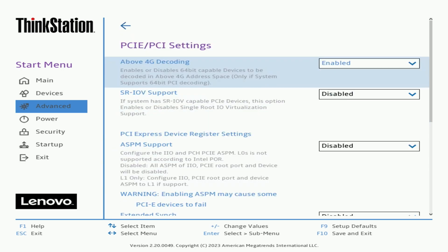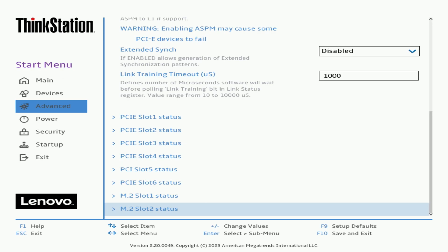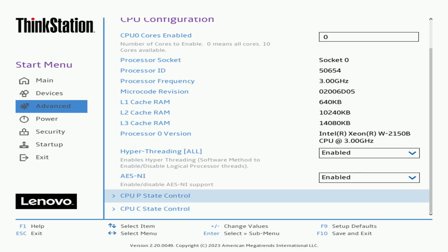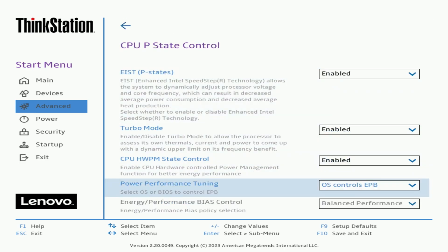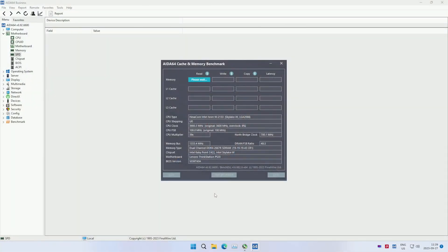The first disappointment is the Lenovo BIOS — it is fully locked. We have absolutely no tuning possibilities; even the XMP profile doesn't work, not to mention memory overclocking or RAM timing tuning. That means without XMP my DDR4-3200 CL14 memory runs at DDR4-2133, which is pathetic. To get DDR4-2666 in this workstation you need memory modules that natively support this speed without any XMP overclocking.